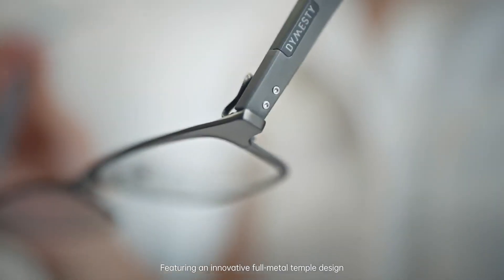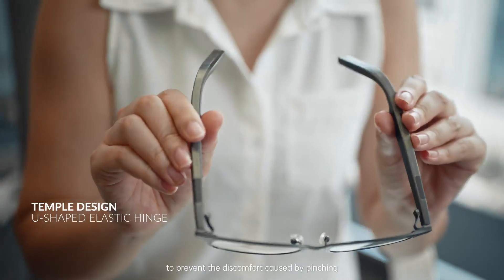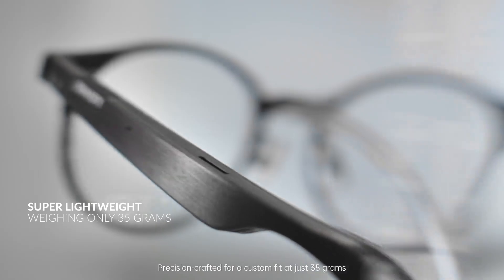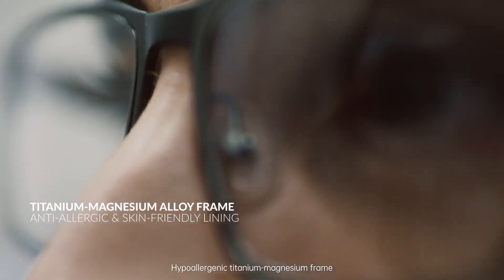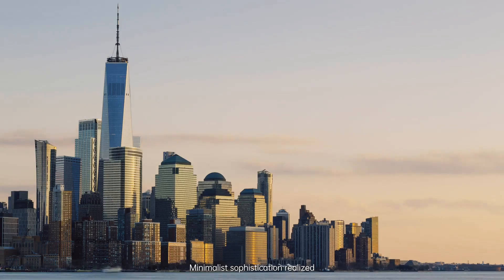Featuring an innovative full metal temple design with U-shaped flexible hinges to prevent the discomfort caused by pinching. Precision crafted for a custom fit at just 35 grams, it's exceptionally light — feeling weightless while offering durable strength. Hypoallergenic titanium magnesium frame with skin-friendly lining. Minimalist sophistication realized.